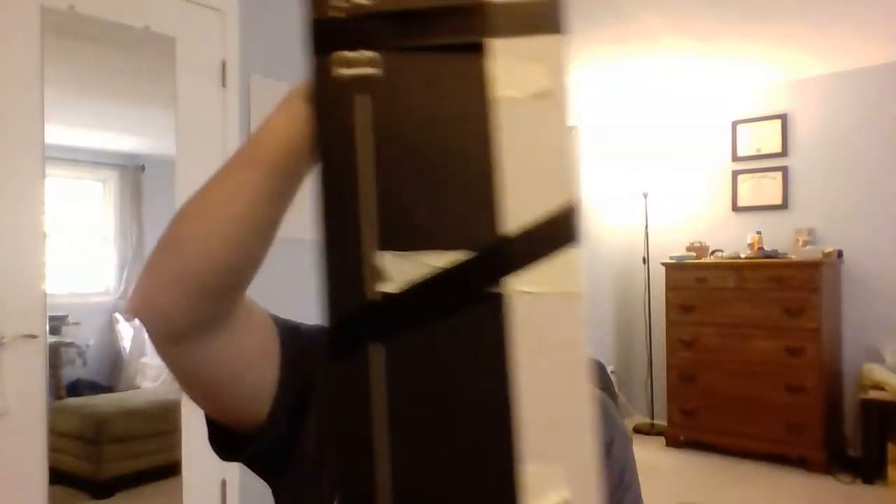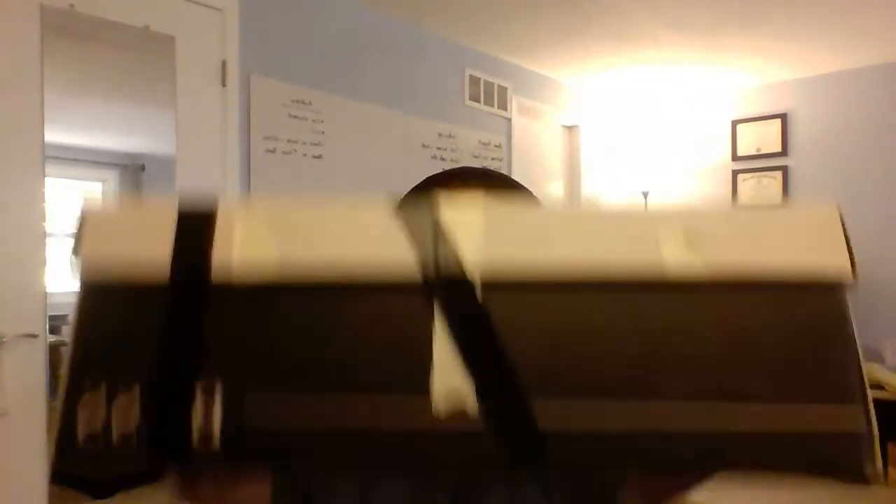And now here's the third box. [Box shaking demonstration.]